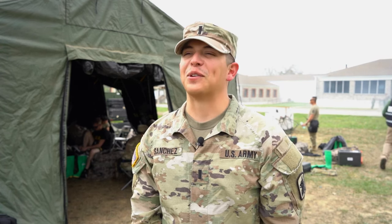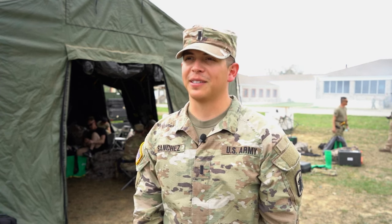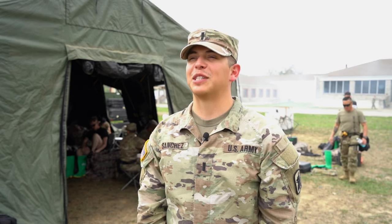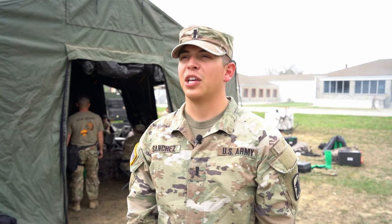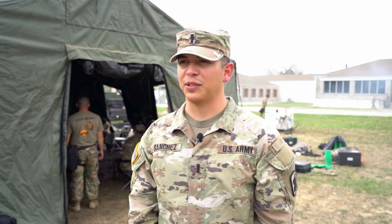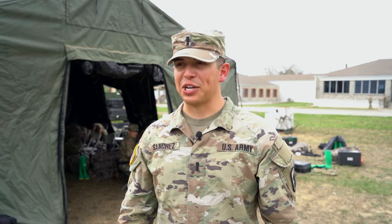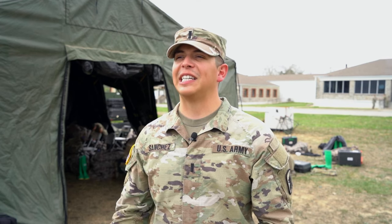I am First Attendant Scott Leroy Sanchez with the 307th Chemical Company. We are based out of Southern California, specifically the Bell Gardens, LA area. Here I am an operations officer, specifically safety operations. Today we are in Muscatatuck, Indiana Urban Training Center conducting mass casualty decontamination.